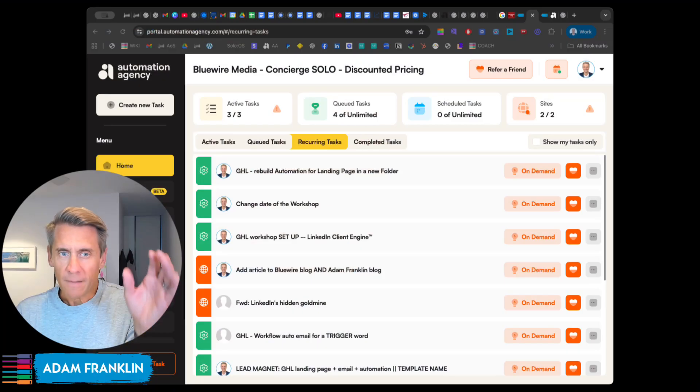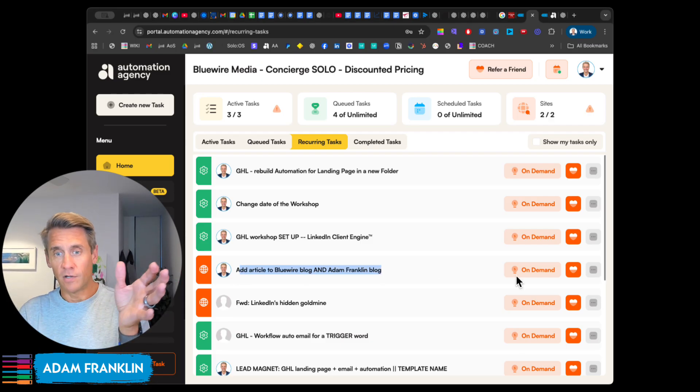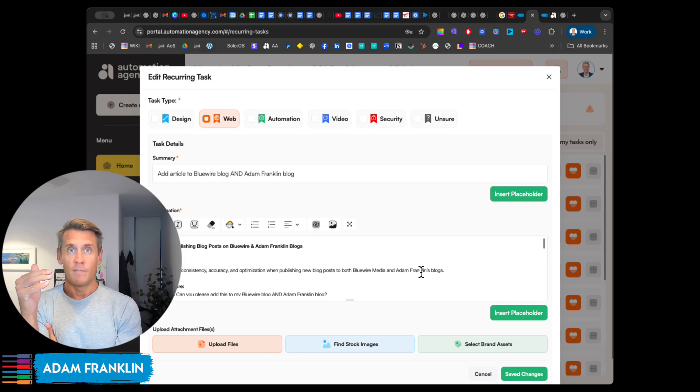Luckily, Automation Agency comes to the rescue. What I've done is I've literally just got a saved task, or a recurring task, which I've favorited — it's this one here: add article to BlueWire blog and Adam Franklin blog. I can log in here and just show you what that task looks like. Basically every time I send an email newsletter, my VA receives it and she just takes this recurring task and submits it.